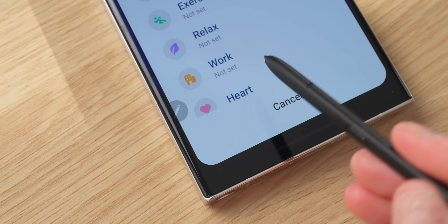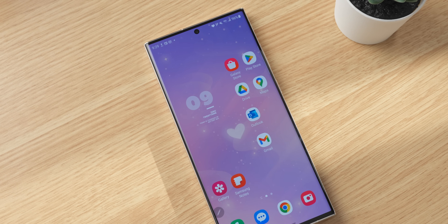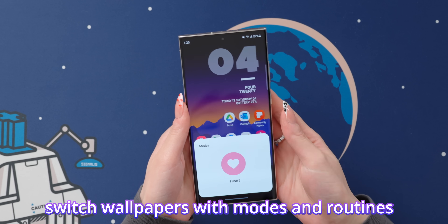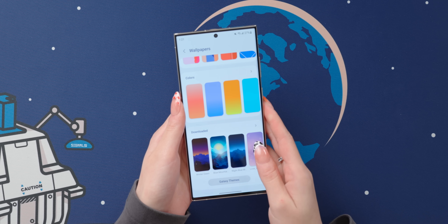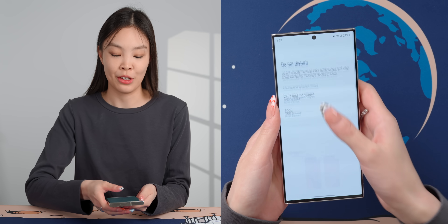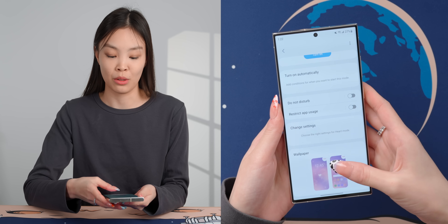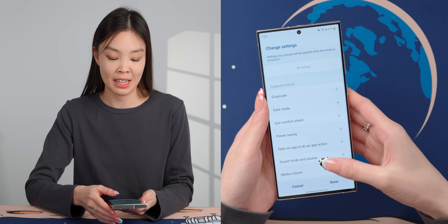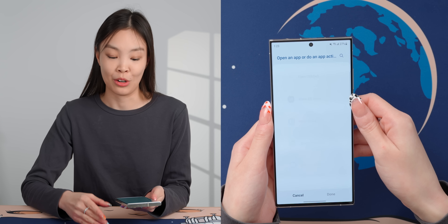When it comes to wallpapers, I'm pretty indecisive and I like to switch them up. The good thing is that now in One UI 5.1, in modes and routines, you can set your wallpapers to switch with the modes — essentially switching wallpapers with just one click. Modes and routines is of course way more than just switching wallpapers. You can also set who is allowed to call and message you, which apps can send notifications, change settings like turning on dark mode, and even have it start playing music or open an app.